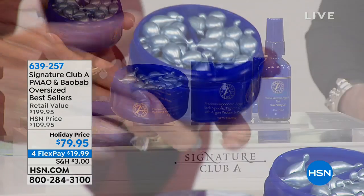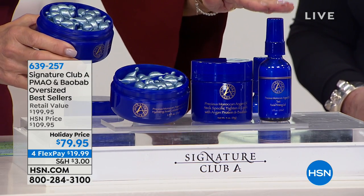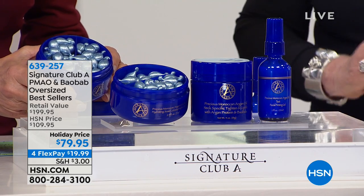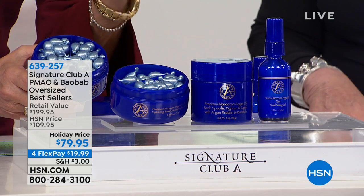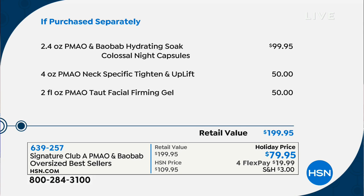You're also getting double size of Next Pacific — another customer pick — and Tort at double size with a 4.8-star review. All of it today: a $200 value for $20 less than the night capsules alone, with flex pay. This is perfect if you don't want a busy beauty regimen — just the core products in giant sizes at the best value we've ever had.